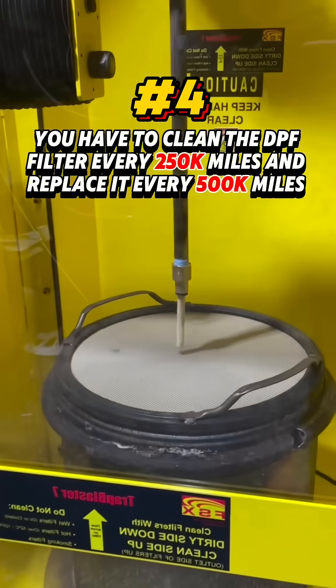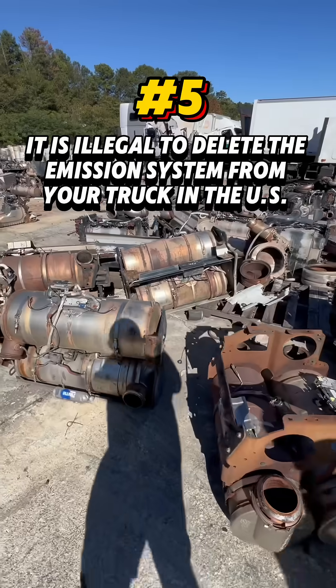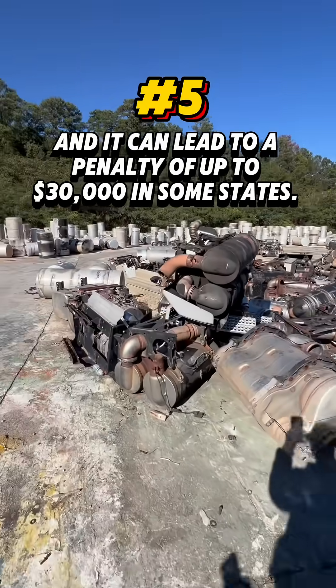You have to clean the DPF filter every 250,000 miles and replace it every 500,000 miles. It is illegal to delete the emission system from your truck in the U.S., and it can lead to a penalty of up to $30,000 in some states.